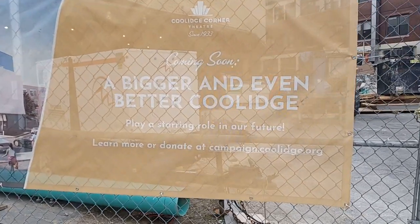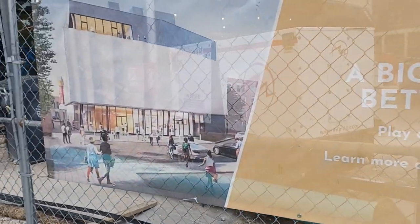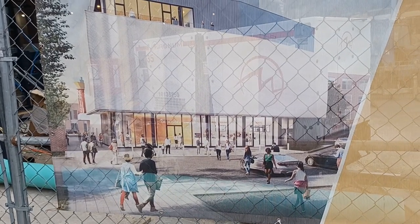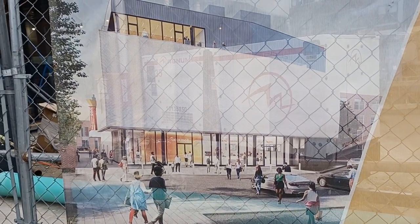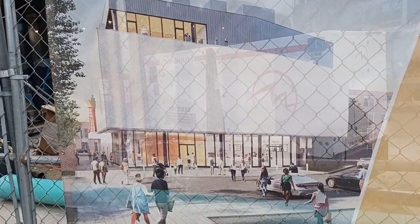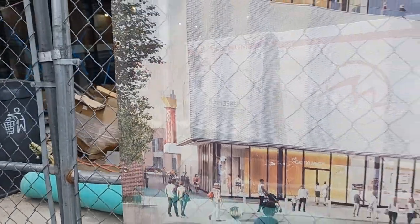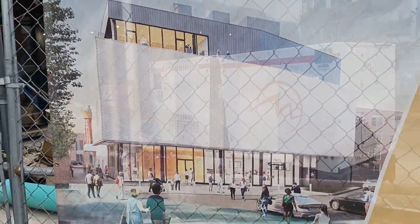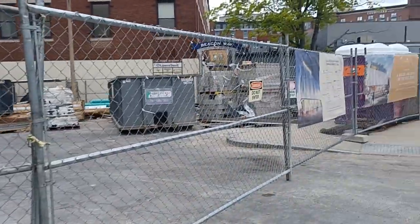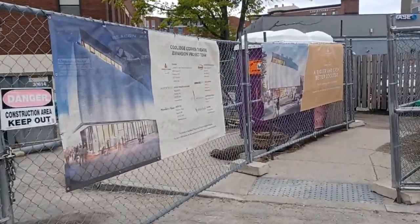Give you an idea what this place is gonna look like when it's done. These new movie theaters — they're not gonna be big theaters, probably fit maybe a hundred or so people inside. Unless you've ever been inside the Coolidge Corner movie theater, it's kind of small. Their biggest theater is the main one on the ground level, which holds about 250 to 300, I believe.